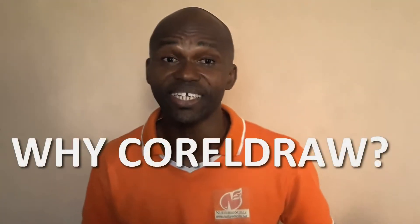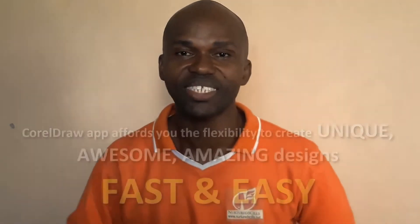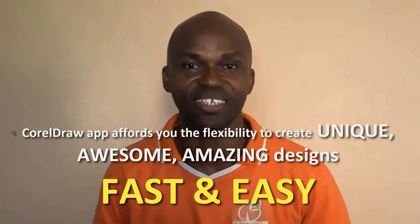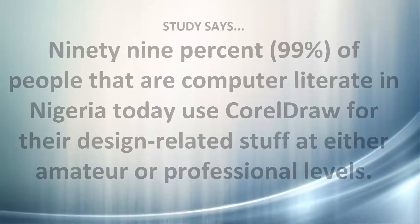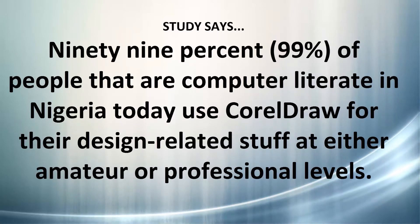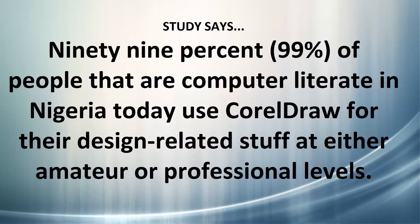Now, a lot of people ask me why the CorelDraw Approach. The simple answer is this: CorelDraw is a software application that affords you the flexibility and makes it easy for you to create great-looking, unique designs that will let you design those beautiful, unique stores fast and easy. Research says that 99% of people right here in Nigeria use CorelDraw, either from the amateur level or at the professional level.